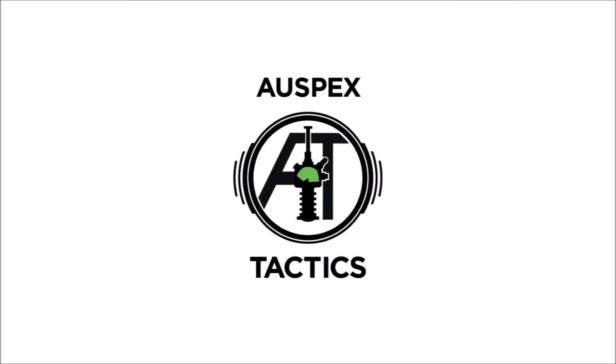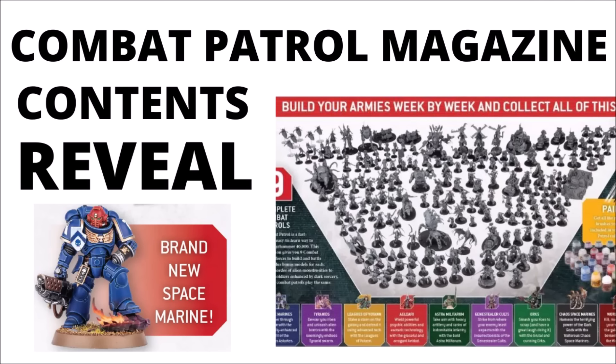Hello and welcome back to Warspets Tactics, where today we're going over the new reveal for the Combat Patrol magazine for Warhammer 40k. This one's the equivalent of the Warhammer Conquest or Warhammer Imperium magazine for 8th edition and 9th edition, and they chose to announce this in style — a big picture of all the contents you can expect over the course of the sub, plus a few juicy details including the contents of the first issues, subscription bonuses, a new Space Marine, and a premium subscription.